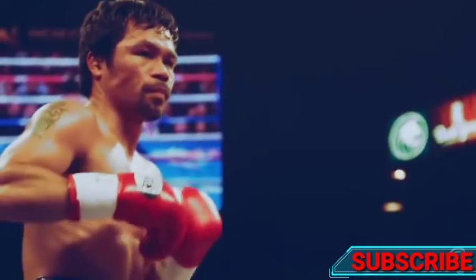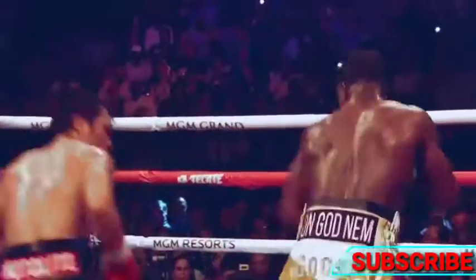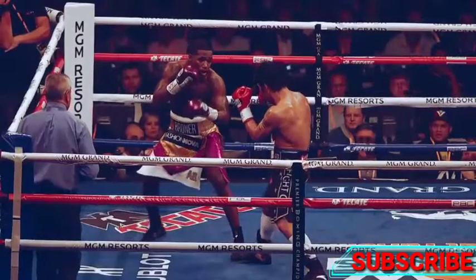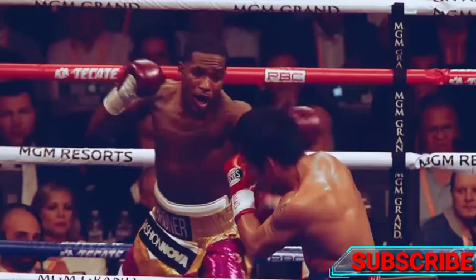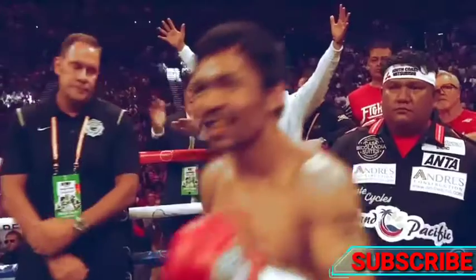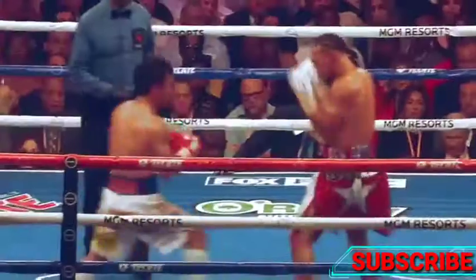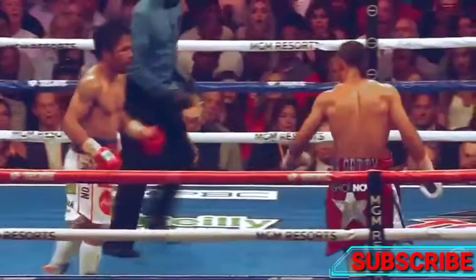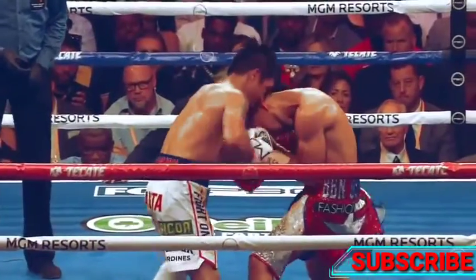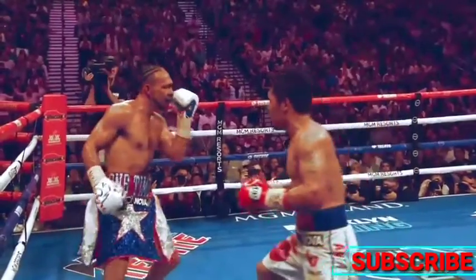In that same fight, Pacquiao landed a right hook. Pacquiao ducks below Broner's lead hand, setting up an unusual angle of attack to land this great punch. Pacquiao also lands a great body shot on Thurman — a great left hand around the side, and Thurman had to take out his mouth guard just to breathe.